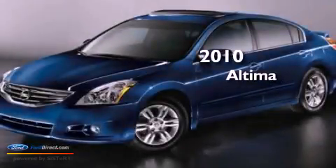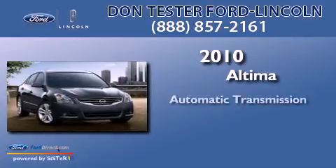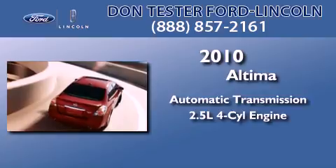This is a 2010 Nissan Altima. This four-door sedan has an automatic transmission and an inline four-cylinder engine.